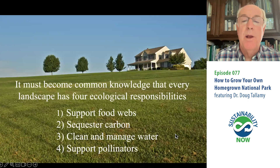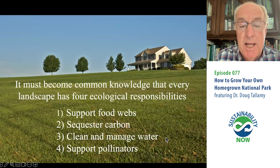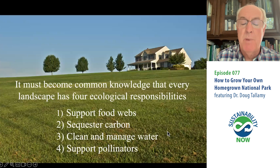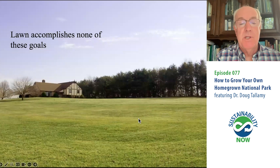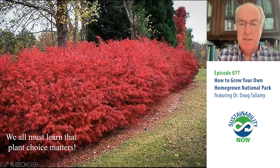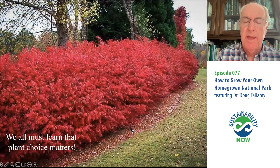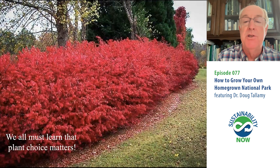What we need to know is what our property should be doing — four things. All properties should support viable food webs, picking plants that actually pass on their energy so you have animals that can live there. All properties need to sequester carbon to help with climate change. All properties exist within a watershed, so we all need to manage that watershed responsibly. And all properties need to support pollinators. Lawn accomplishes none of those goals — which is why we're focusing on lawn first, because it's easy to reduce. We also have to learn how important plant choice is. In the past, we've chosen plants for one thing: how pretty they are. Now we have to choose with two things in mind — how pretty are they, and how well do they function in our local ecosystems?